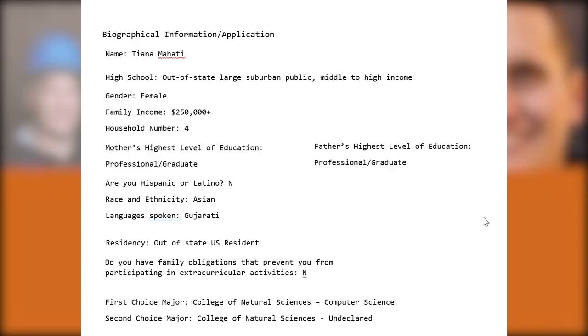Welcome to my application review workshop, where I have, with permission, recreated and reproduced a real UT Austin student's application, sharing with you their biographical information, their resume, and their essays. I will walk you through what an admissions reviewer might be thinking as they're reading and trying to determine which score to give this student on the personal achievement index scale of one to six.